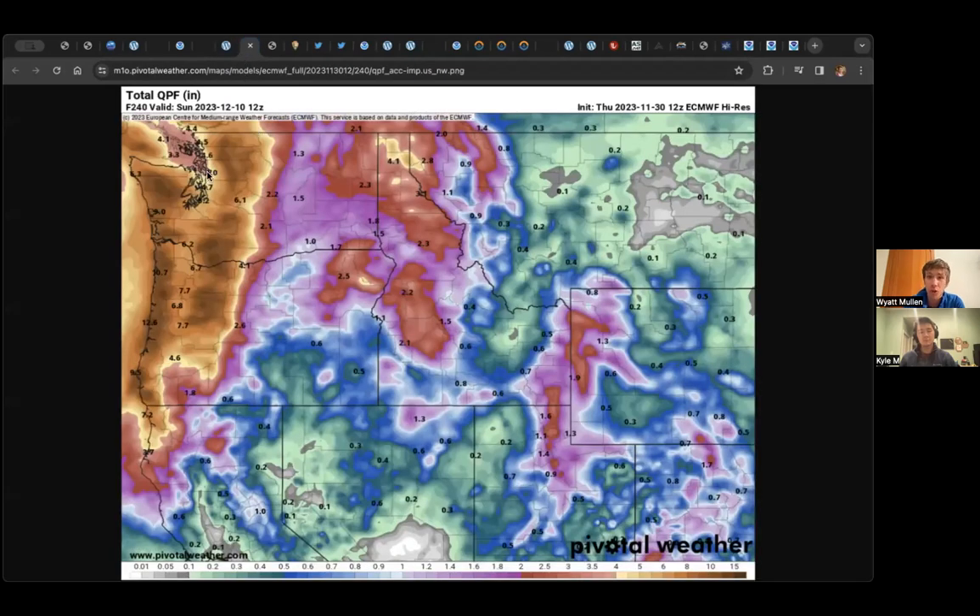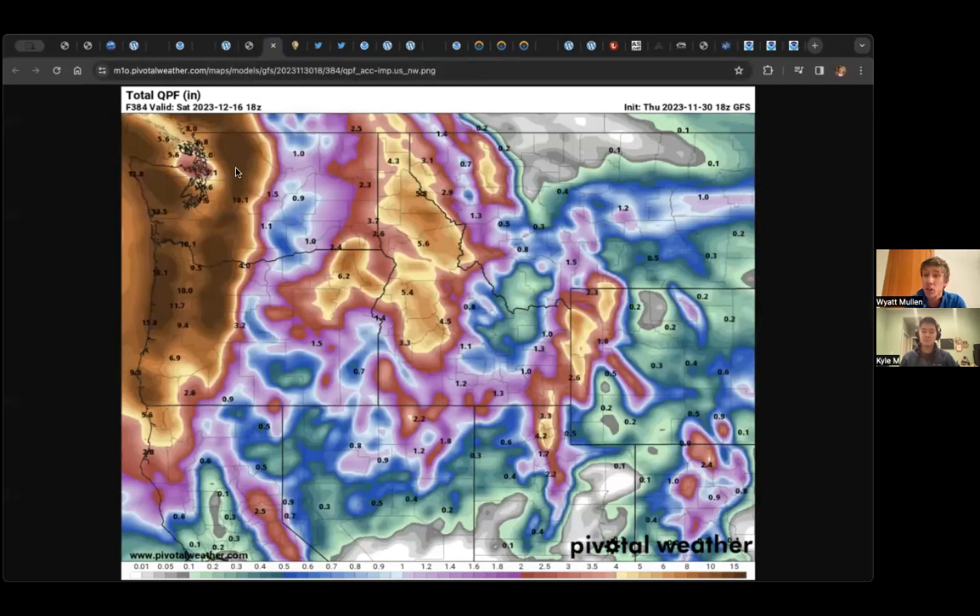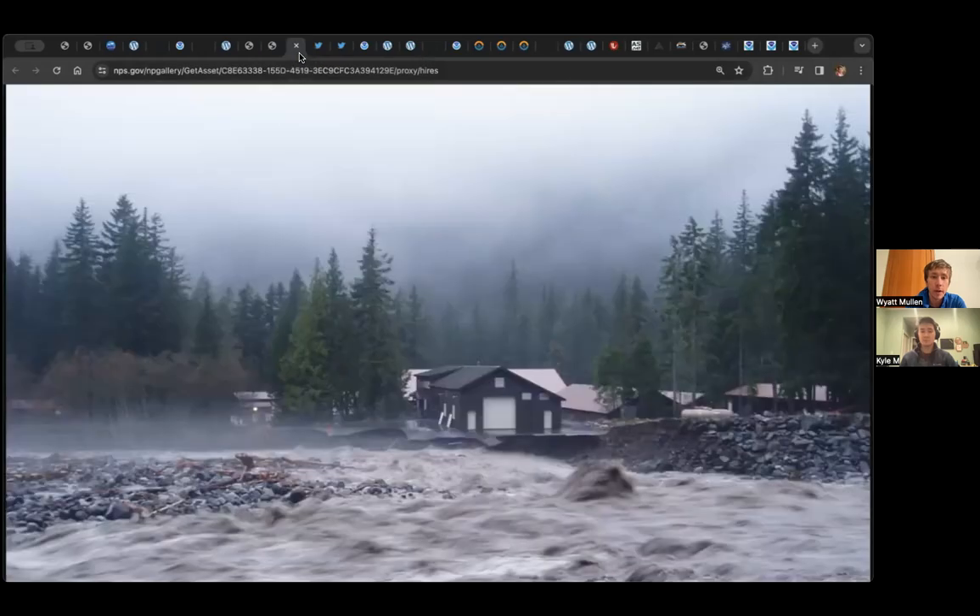Looking further out, the storm train is coming. This is far enough out that we're not certain, but some forecasts for the next 10 days to two weeks are calling for seven to ten inches in the lowlands and upwards of close to 20 inches of precipitation, maybe even 30 in the mountains. So we are definitely entering the stormy period.